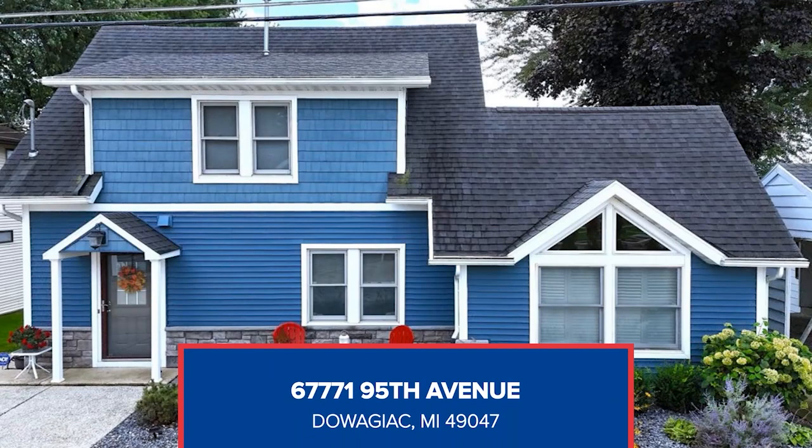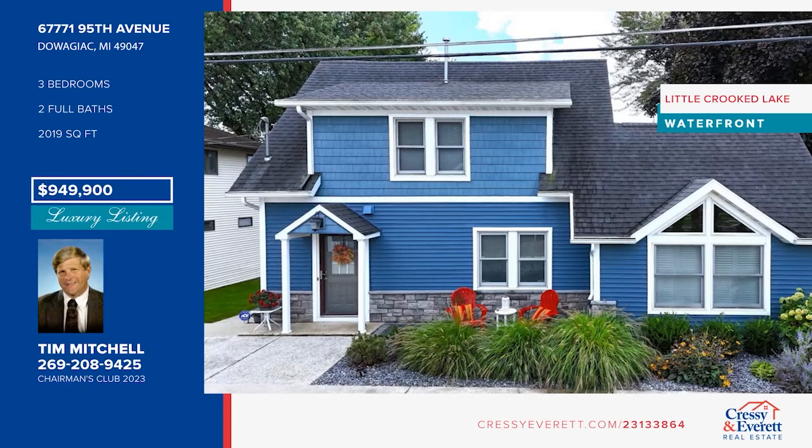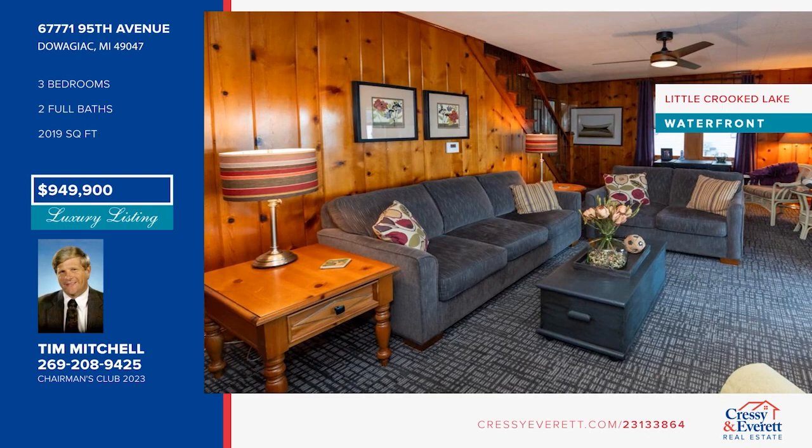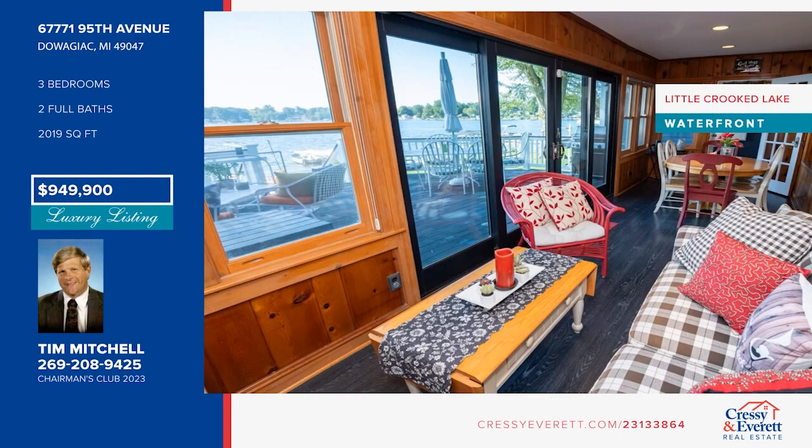This little Crooked Lake house has been lovingly renovated. It offers a custom kitchen with a peninsula island seating area, a living room with a gas fireplace, and an all-season porch with deck access. There are three bedrooms, two baths, and a walkout basement. Outdoors, there's a seawall, a swimming area, a patio, and room for all your water toys at the pier. Call Tim Mitchell.